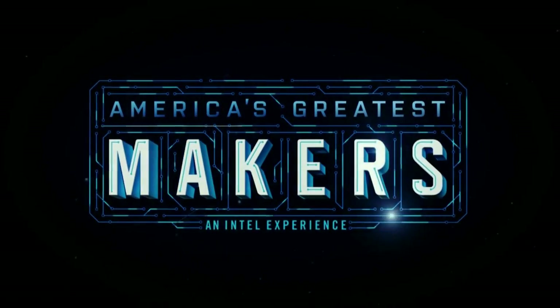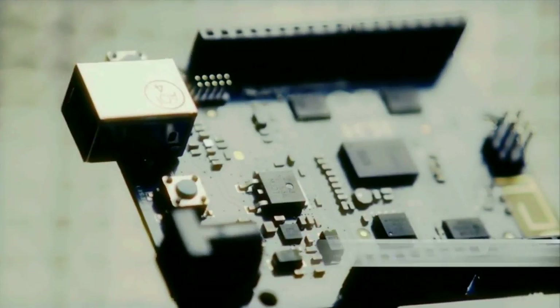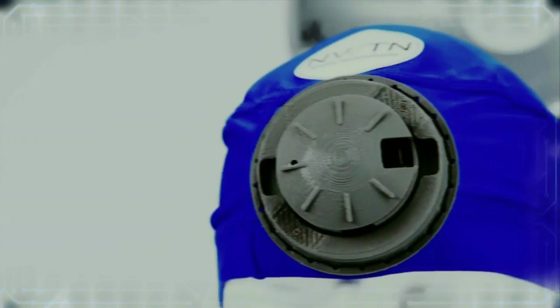For season two we're giving contestants even more tech to choose from, with the chance to build on not one but three Intel platforms. As seen on season one, the Intel Curie Compute module is ideal for your smaller form factor, smart, connected, or wearable product ideas.